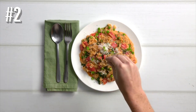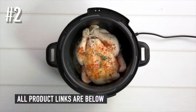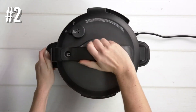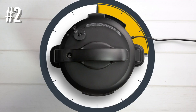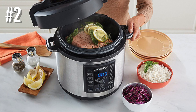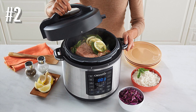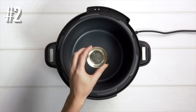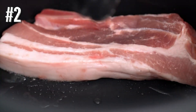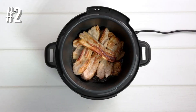With easy settings such as meat/stew, beans/chili, rice/risotto, yogurt, poultry, dessert, soup, and multigrain, you can cook up a whole feast of meals. With this purchase you'll also get a recipe book with plenty of ideas, a steaming rack, and a serving spoon to help whip up dinner in a jiffy. Plus the cooking pot is dishwasher safe, so clean up is a breeze.